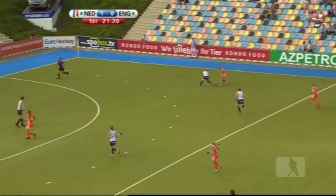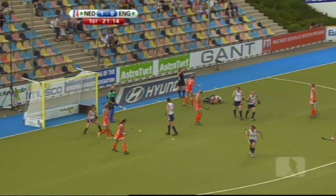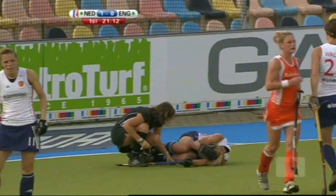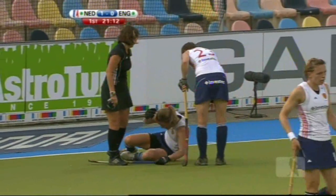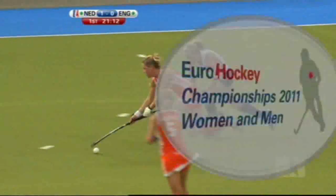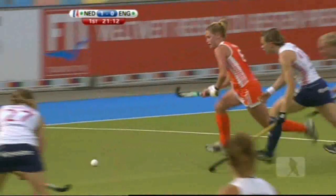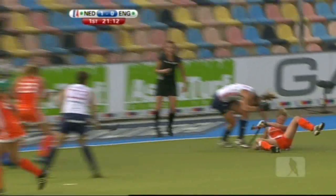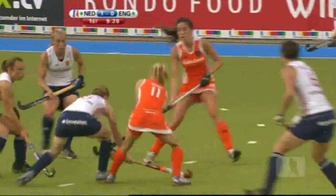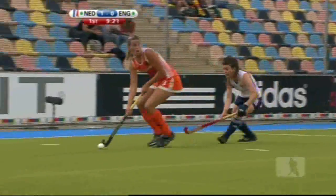Lovely ball down the right-hand side — this is Verhaig. Paul Verhaig's done really well there, into the D, good skills. And that looks like a nasty injury to Krista Cullen. I don't quite know what that hit — she's in a lot of discomfort. Van Aassen again — oh, chance here on the reverse, but Krista Cullen did enough to put her off.